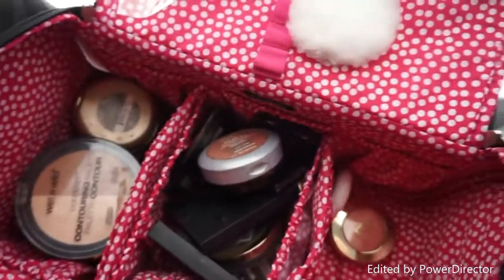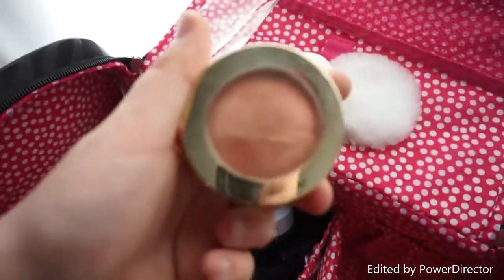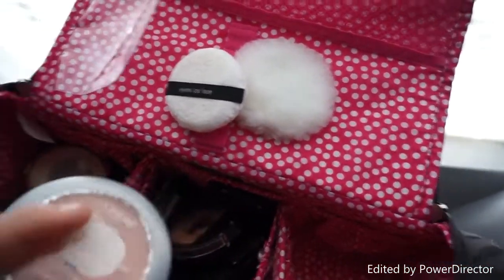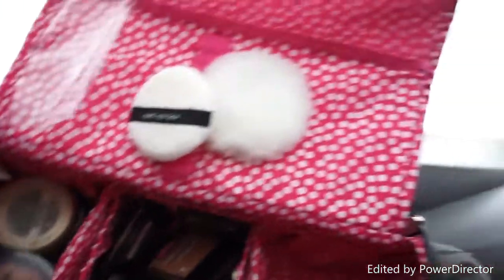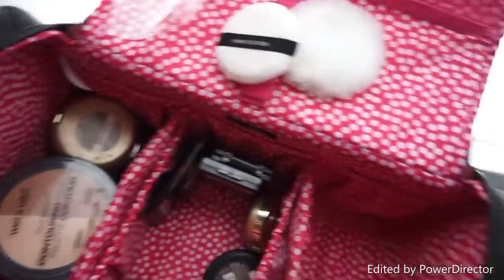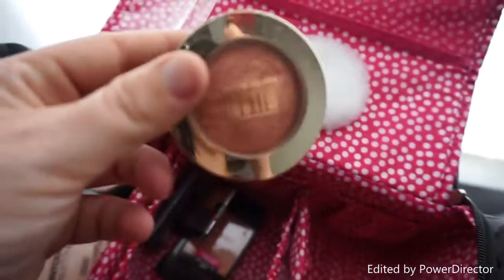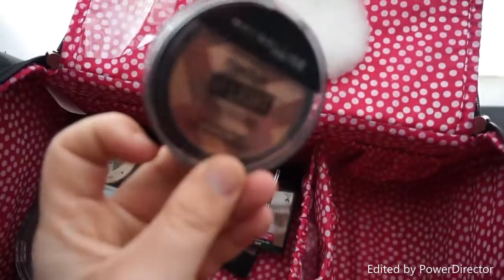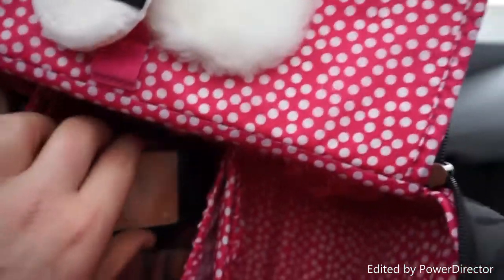Now going on to blushes: I have ELF's Golden Bronzer, a blush, Milani's Luminoso, L'Oreal True Match blush, a Maybelline highlight blush, some ELF blush palettes, another L'Oreal True Match blush, a Milani rose blush, another Milani blush, and another Maybelline highlight blush.